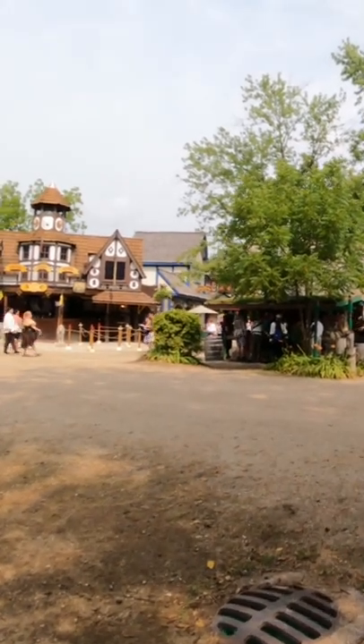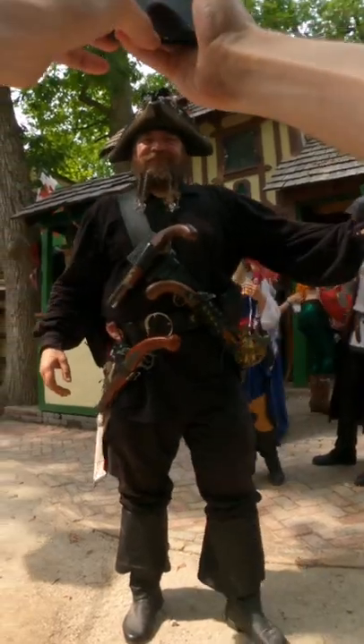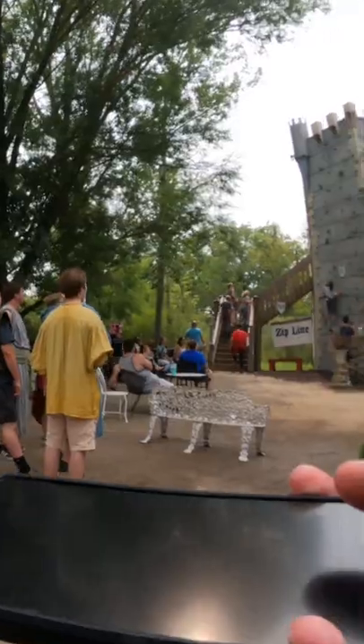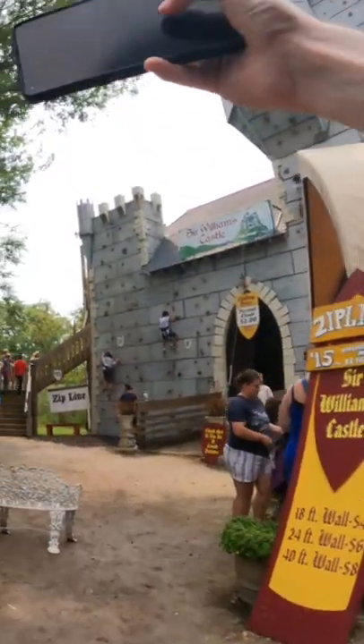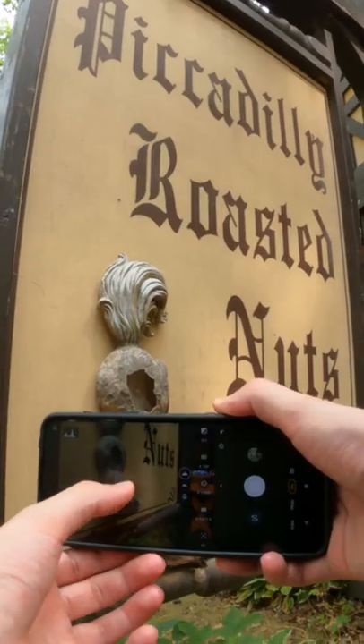Join me on a photo walk through the Bristol Renaissance Fair in Kenosha, Wisconsin. I did upgrade my phone relatively recently, so it seemed like a good opportunity to see how well this phone does in a situation like this with photography. It's probably one of the larger renaissance fairs around, so there is a lot to see and do and photograph.